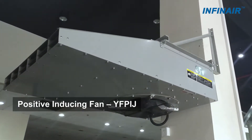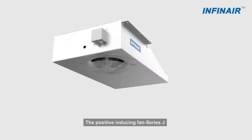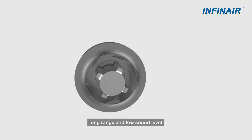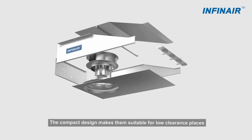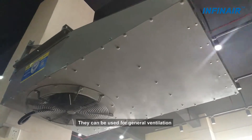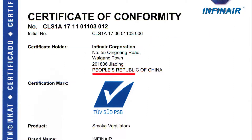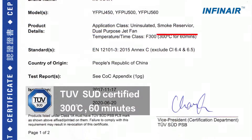Positive Inducing Fan YFP-IJ: The Positive Inducing Fan Series J uses backward curved centrifugal steel wheels that feature great efficiency, large airflow, long range, and low sound level. The compact design makes them suitable for low clearance places. They can be used for general ventilation and emergency smoke removal. The fans are certified by TUV and are made to operate continuously for 60 minutes under 300 degrees Celsius.